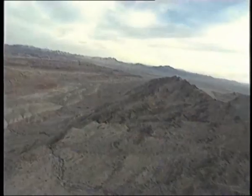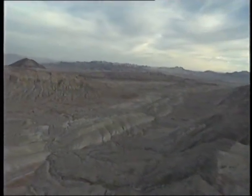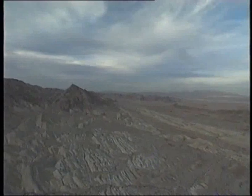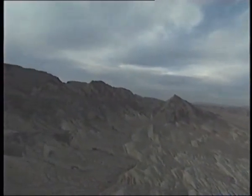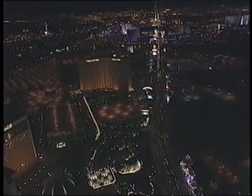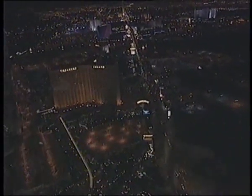The Mojave Desert, Nevada, USA. A hot, dry and desolate place. It's mind-boggling to discover that in the middle of this dusty desert is one of the most extraordinary and exciting cities on earth: Las Vegas. An artificial oasis in the desert.